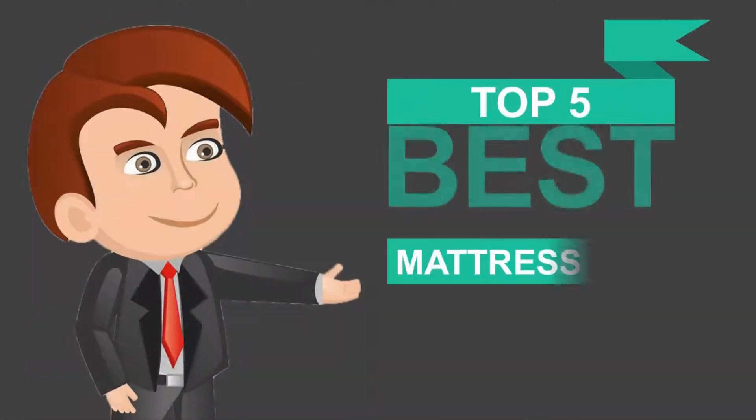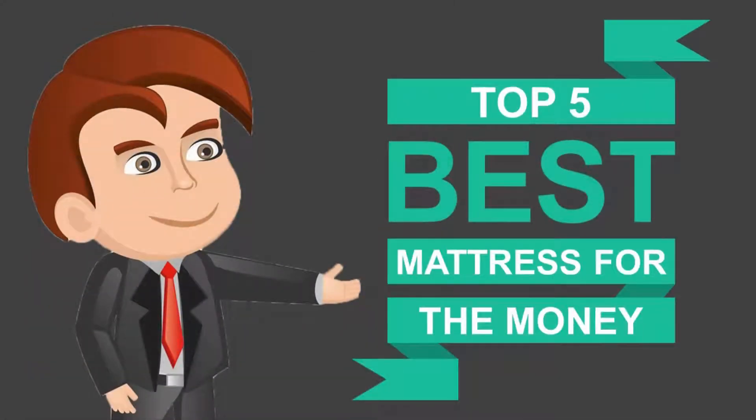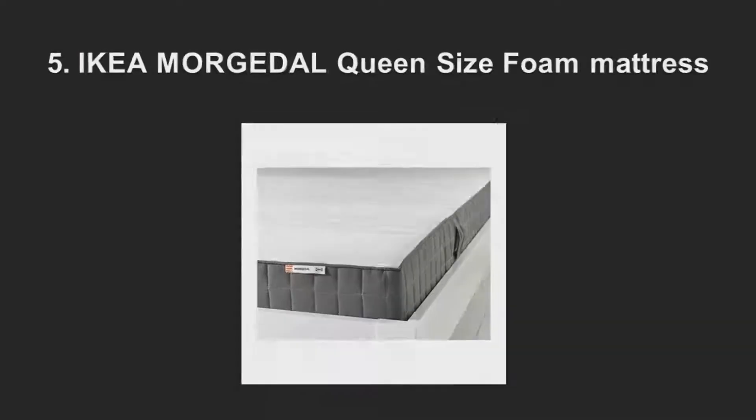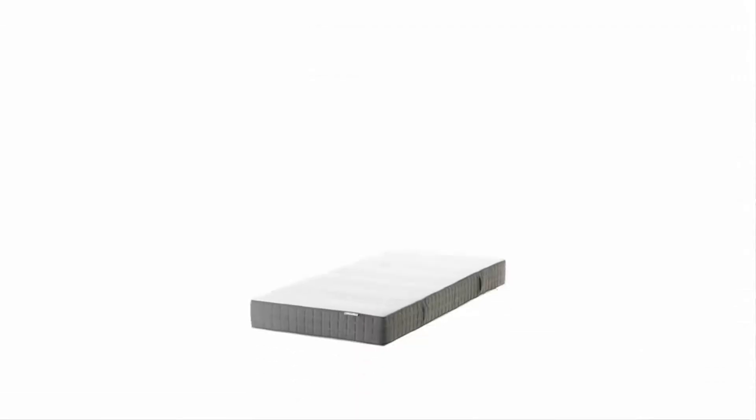Here we present the five best mattresses for the money. Let's get started with the list. Starting off our list at number five, IKEA is well known for its odd-sized beds, but in addition to European sizes, this mattress